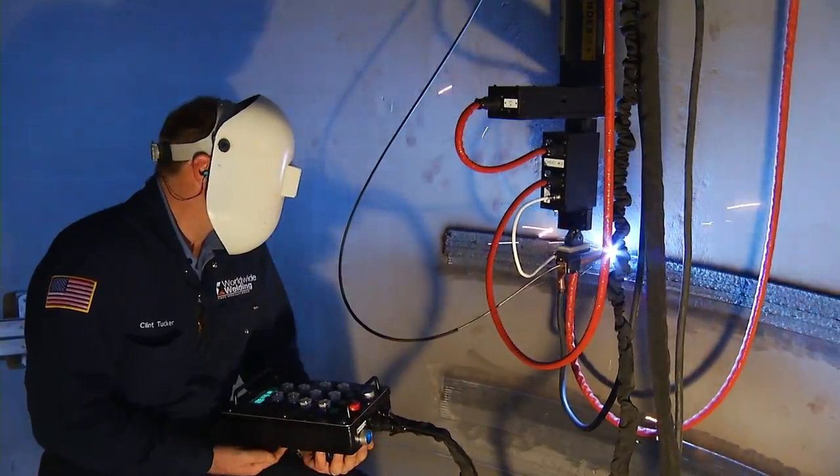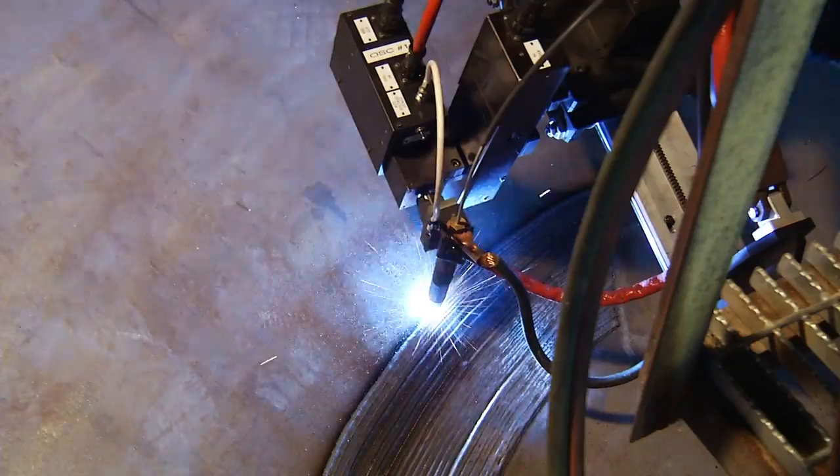Here at Transfield Services, one of the four pillars of our organization is innovation. Over the last two decades, our specialty welding group has worked with our customers in their unique applications to develop over 600 specialty welding procedures.